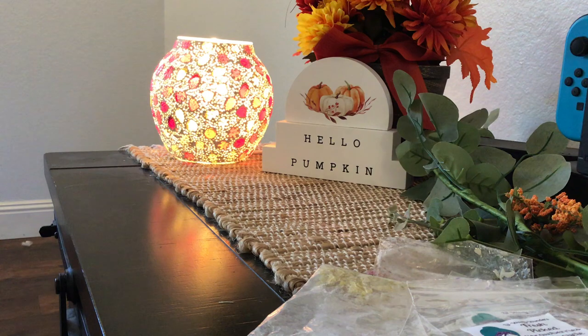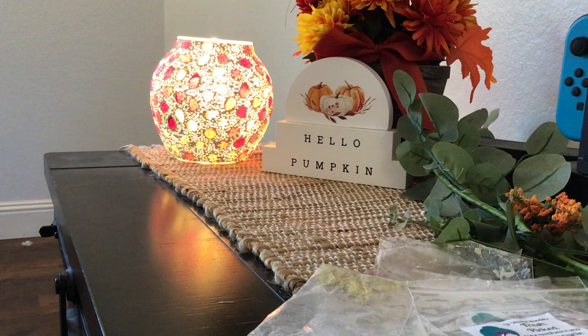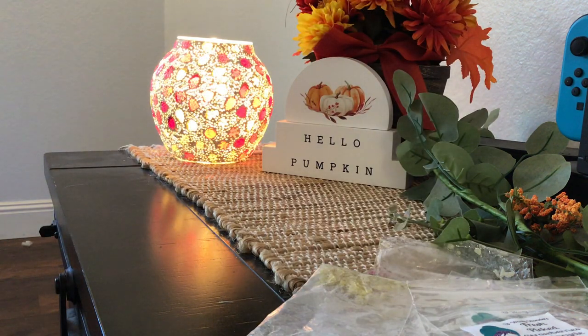Up next, we have Rose Girls — Honey Spiced Pears, Peeps Cake. This is another one I would not repurchase because it didn't perform super well. Typically I have good luck with Rose Girls. It smells good in the bag and on cold, but performance-wise it was just really light. I would have loved it to be a little bit stronger. On warm, it just performed light. So it won't be a repurchase for me, which is fine — I've got plenty of Rose Girls scents that I love.